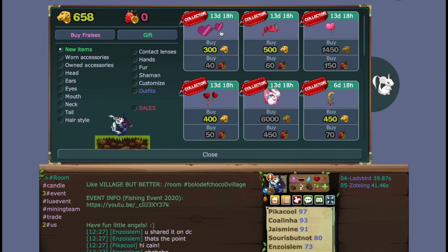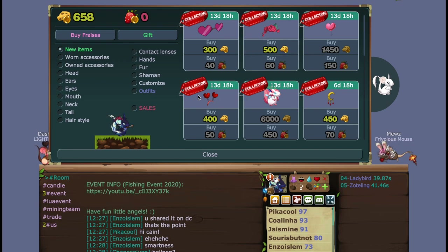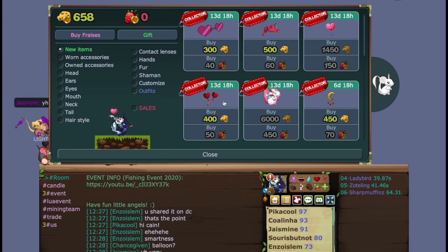So you have these cute little glasses which totally work with a lot of different outfits that are pink or heart-related. My favorite is honestly this ear item — it doesn't show up that well here, but on the Discord server we saw it clearly and it looked really good. Then you have this tail item; it's actually a lot smaller than I expected — I expected it to be more the size of that balloon tail item.